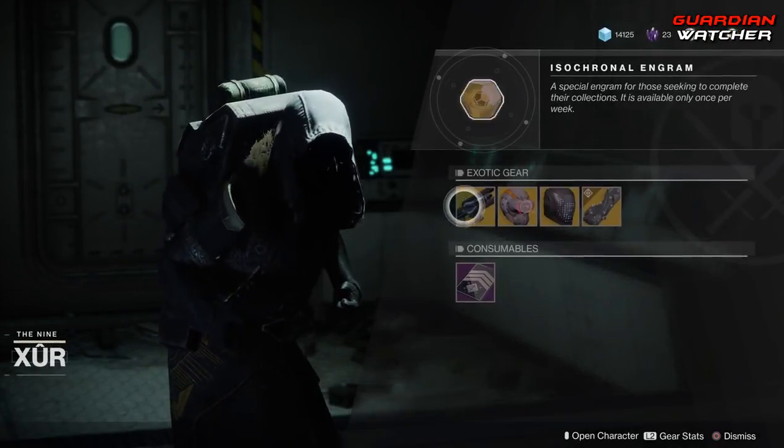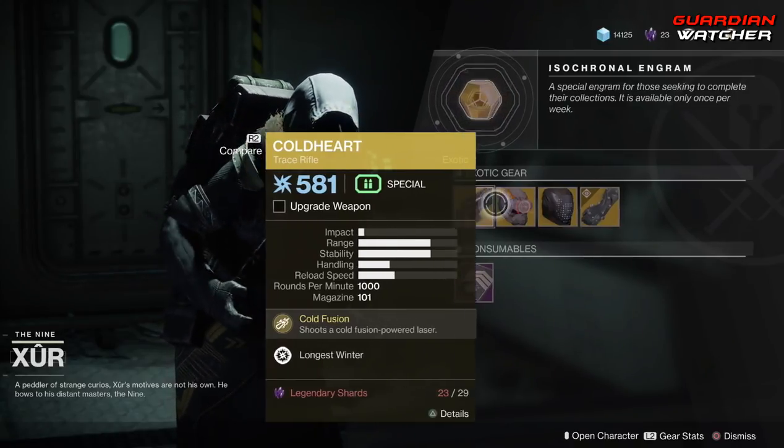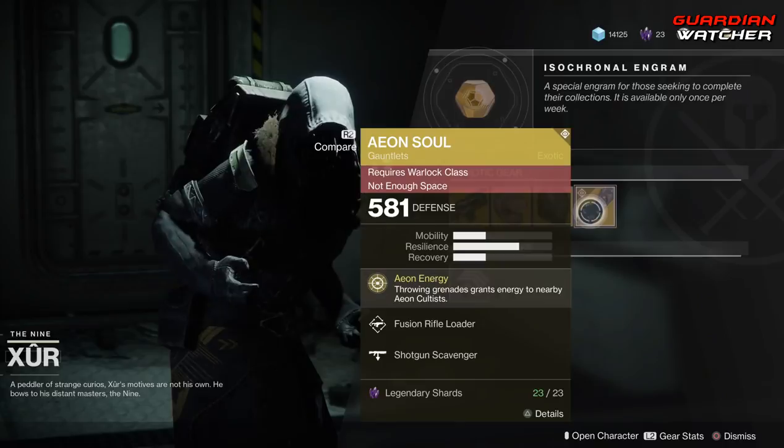Like always, we're going to start with the left-hand side. We have the Coldheart, which is the weapon of the week — it's an exotic trace rifle. Then we have the Knucklehead Radar for the Hunter, an Indomitable Skullfort for the Titan, as well as Aeon Soul for the Warlock.